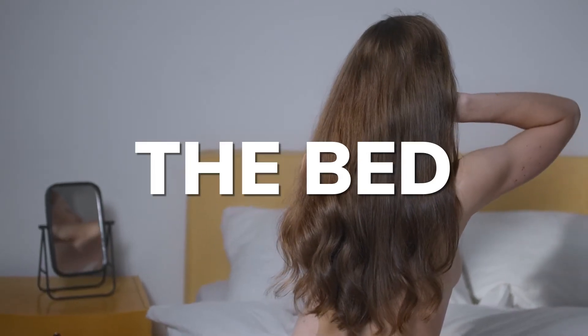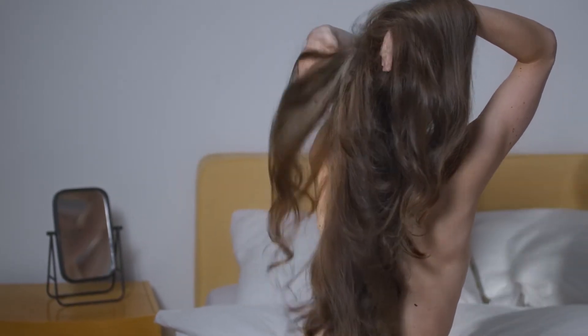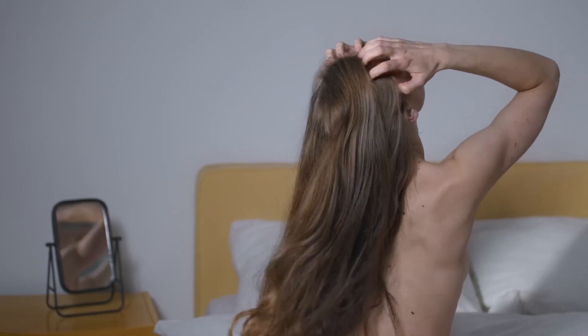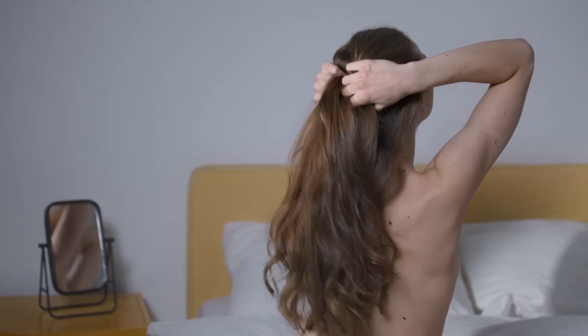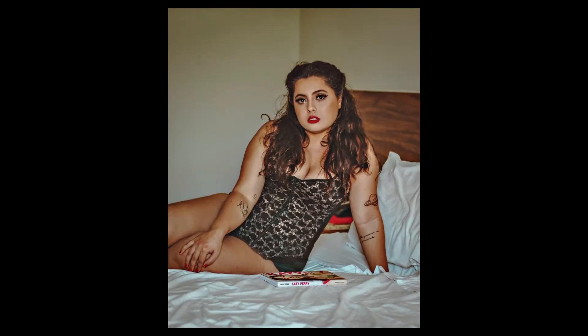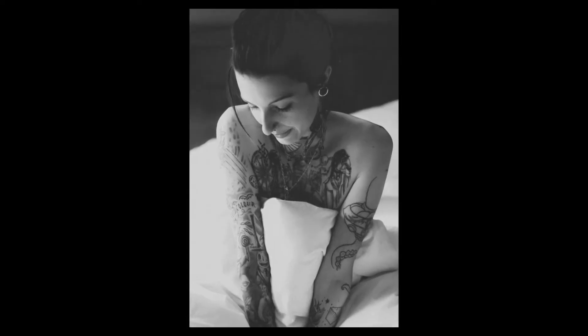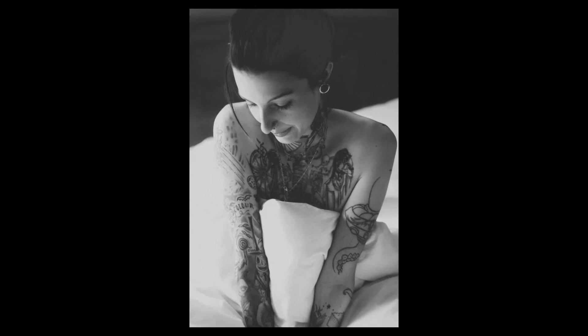The bed is part of the scene, but think of it more as a prop. Your subject can interact with the sheets or hold a pillow. Also, think about how you pose your subject on and around the bed — there are many beautiful and flattering poses that can be used. Add a fluffy blanket or other fabric for an additional pop of color to add detail or create interest.